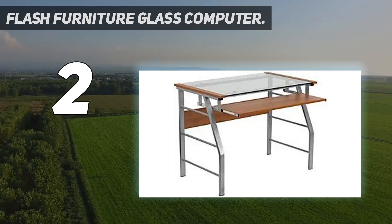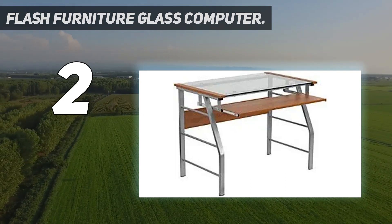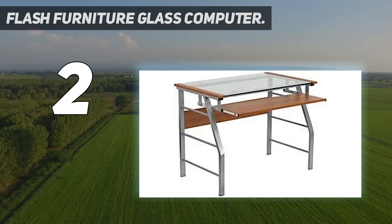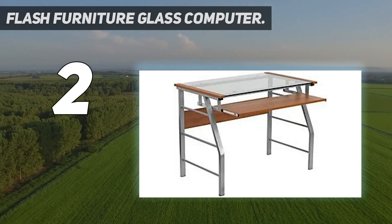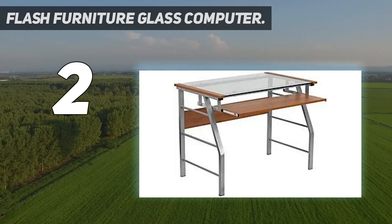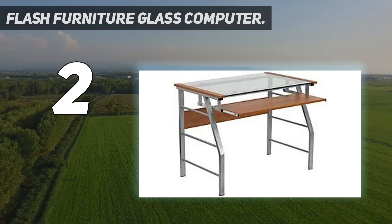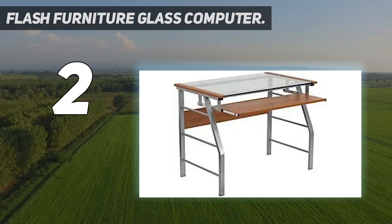Unfortunately, the height on this desk cannot be adjusted once assembled. This basic but attractive workstation is great for those who work from home or in small spaces. Its compact and practical design is compatible with the needs of students as well. The glass tabletop, black color, and metal accents make an incredibly aesthetically pleasing desk. Because the surface is glass, fingerprints can become evident without proper cleaning.